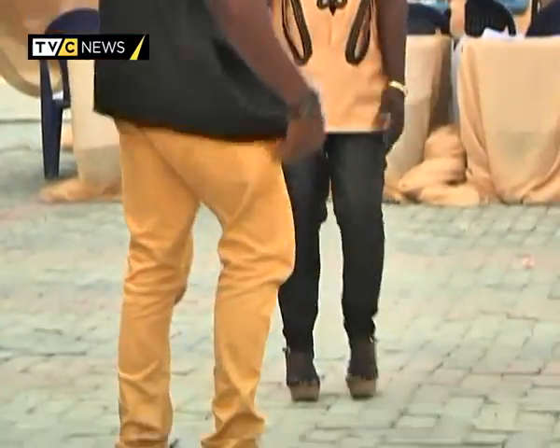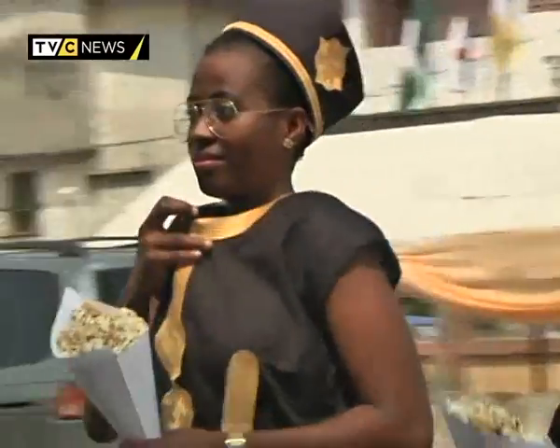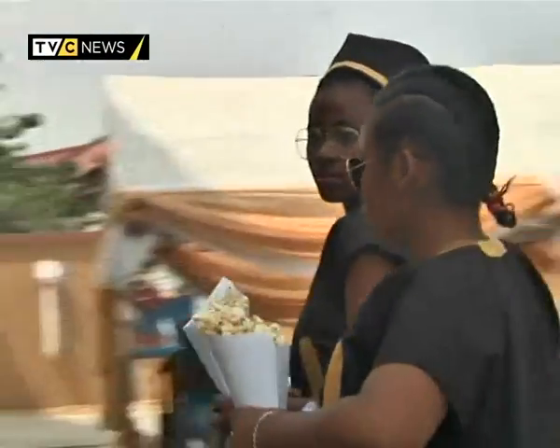This week on What's Up, we shine the spotlight on Dashiki, a traditional attire which has become a favorite of many young people.